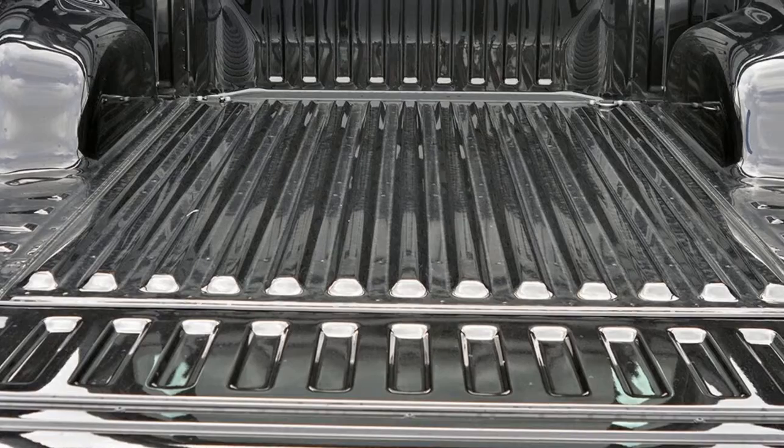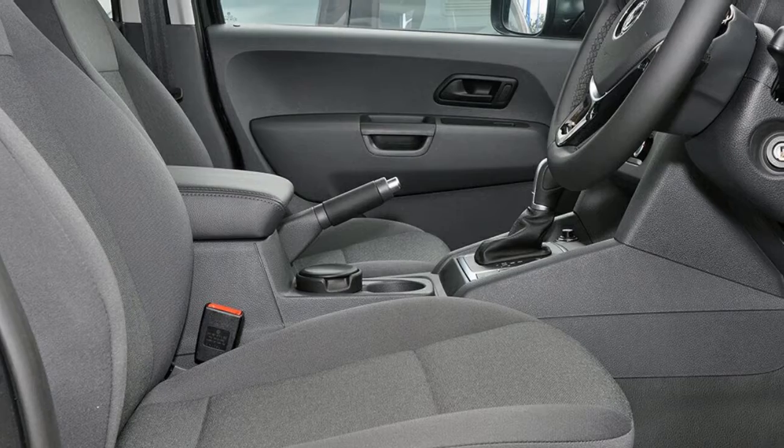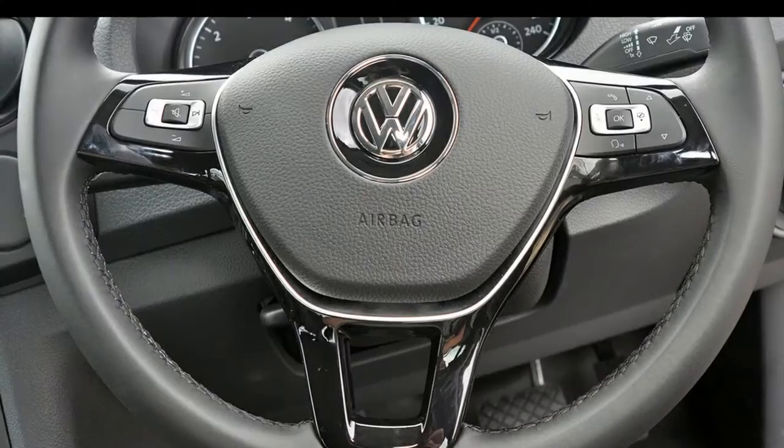Remote central locking, cruise control, alloy wheels, power steering, climate control, a CD player, and more.